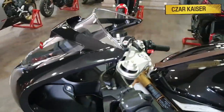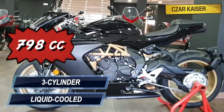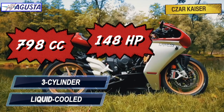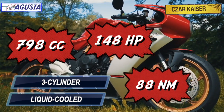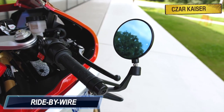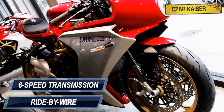This bike is powered by a 798cc liquid-cooled inline 3-cylinder engine that puts out 148 horsepower and 88 Nm of torque for pure supersport performance. It features the latest ride-by-wire throttle system, and comes mated to a 6-speed transmission gearbox with a quickshifter.